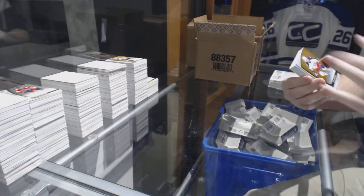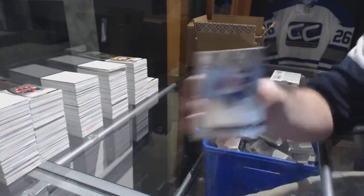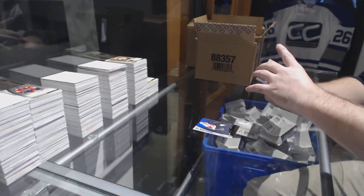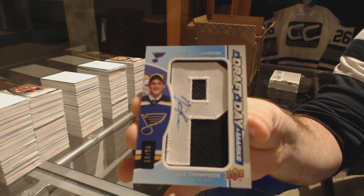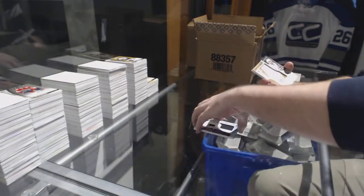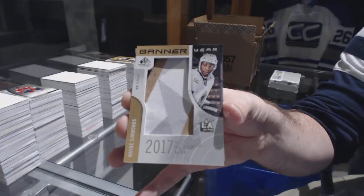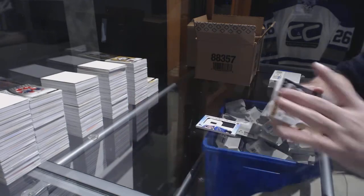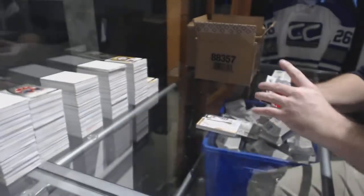For the Carolina Hurricanes, number 135, Cam Atkinson. For the Sens, Colin White to 220. Draft Day Marks Auto for the Blues, Tej Thompson. Banner year for the Flyers, Wayne Simmonds. For the Red Wings, 1-99, Evgeny Sveshnikov. And we've got for the Blues, 39, Jordan Schmaltz.